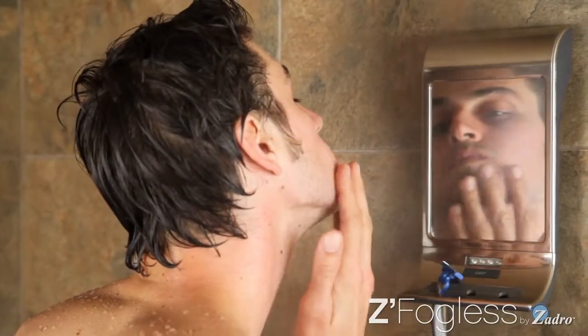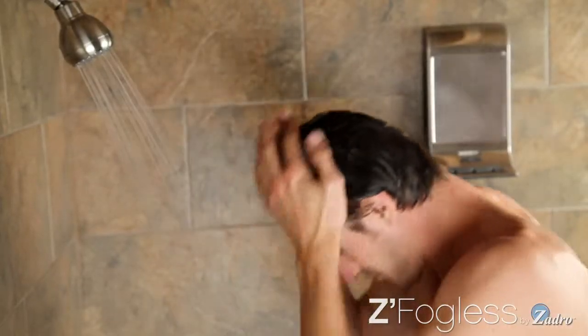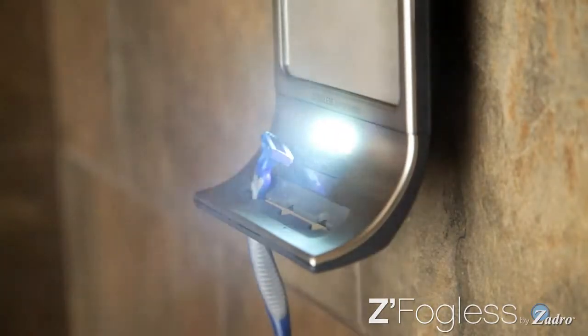Every man wants the perfect shave — smooth, clean, and sharp. And men everywhere are getting it by enjoying the benefits of shaving in the shower. They know that shaving in the shower is the best way to get the closest, smoothest shave.